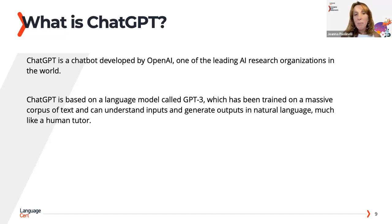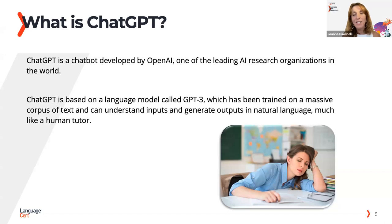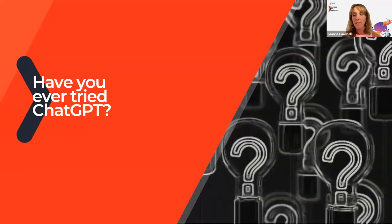ChatGPT is based on a language model and was created by leading AI research organisations. What's really different about ChatGPT for teachers — this is me already at the beginning of the academic year, already tired. But ChatGPT and artificial intelligence doesn't get tired — that is one of the real benefits of this technology. Have you ever tried ChatGPT? About half of you have tried it.